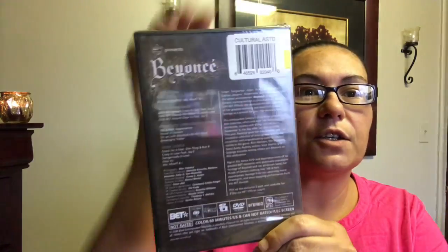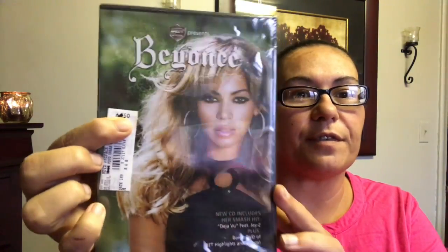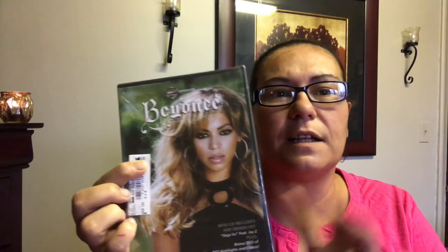This was also new — it's a Beyoncé CD/DVD. It's her smash hits including 'Déjà Vu' featuring Jay-Z, plus a bonus DVD of BET highlights and videos. Originally priced at $12.50, I got it for a dollar twenty-five — what a great deal! They had maybe five more left so I grabbed one.